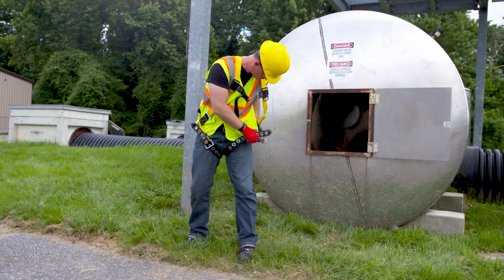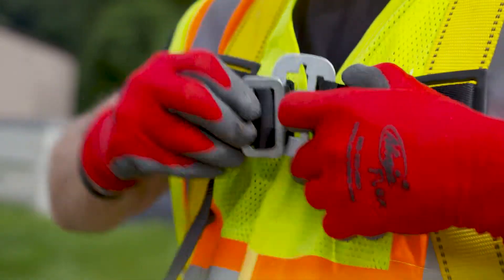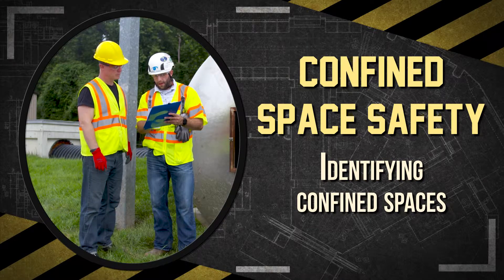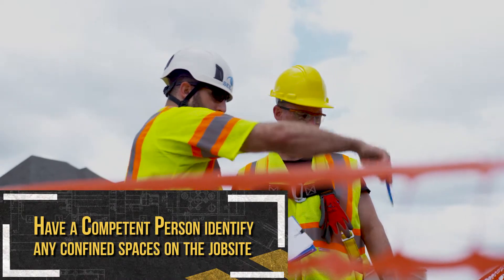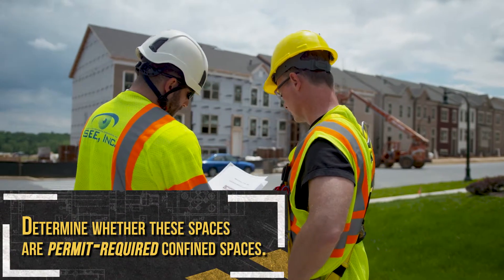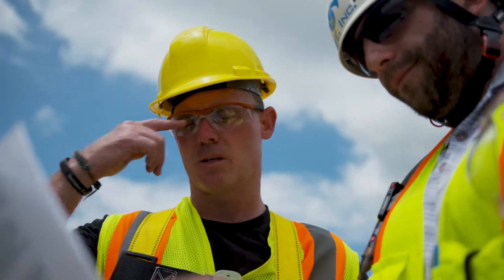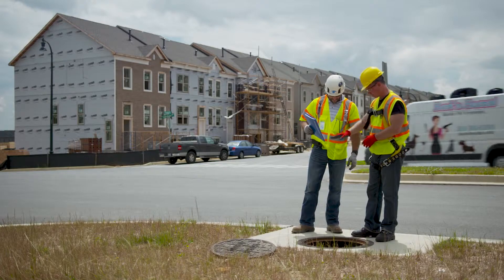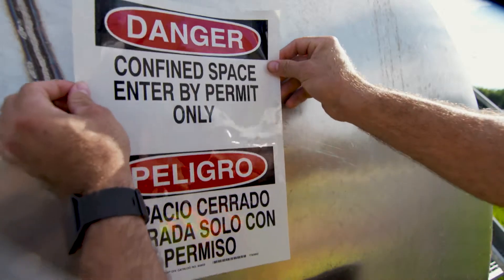Because confined spaces can present very hazardous conditions, steps must be taken to protect workers if they work in permit-required confined spaces. Before any worker can enter a confined space, pre-entry planning must be conducted, including having a competent person identify any confined space on the job site and determine whether these spaces are permit-required confined spaces. Keep in mind that construction work can create confined spaces, even if there are none at the start of a project.